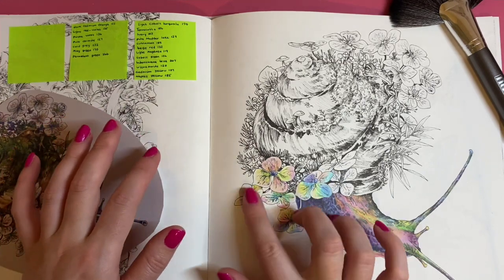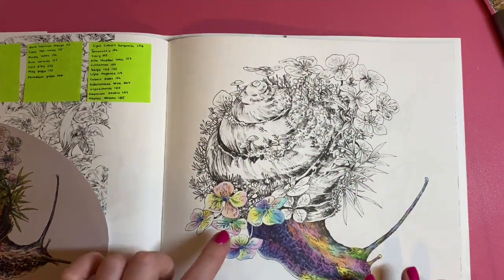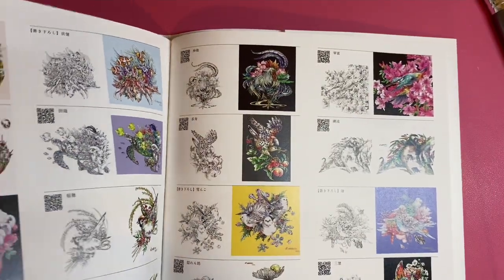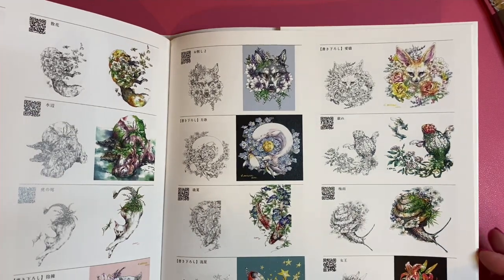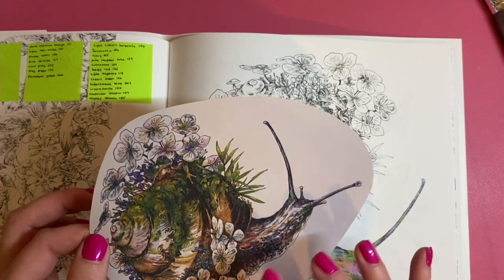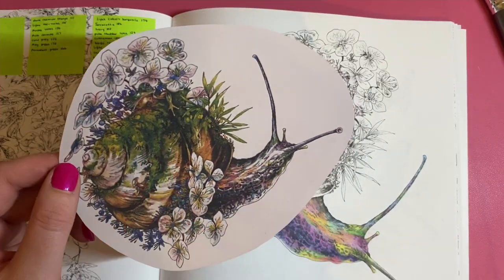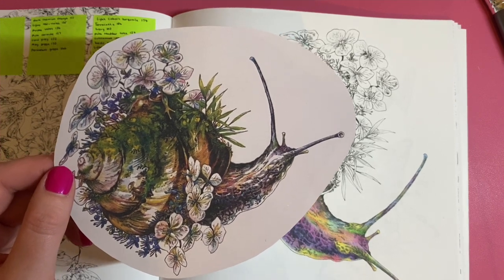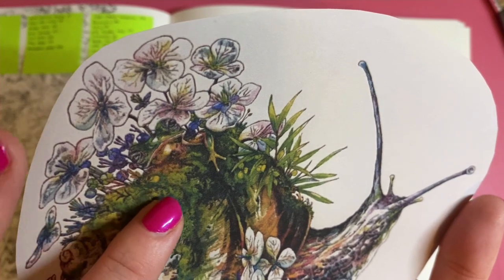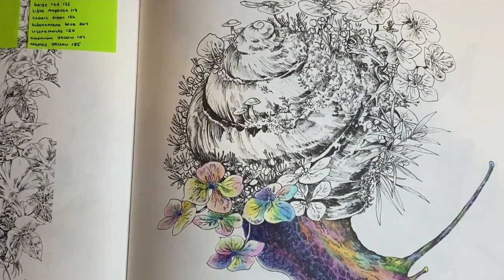I wrote all the colours down so I wouldn't forget what I used for these flowers. I'm going to continue with the flowers left up here in the corner — they're going to be the same as the ones down here. The reference is from the back of the book; I screenshotted it on my phone and blew it up. I didn't notice the little frog on here — can anybody spot the frog on this snail? He's just blending in with the moss on top.